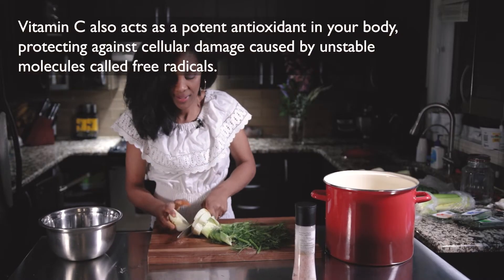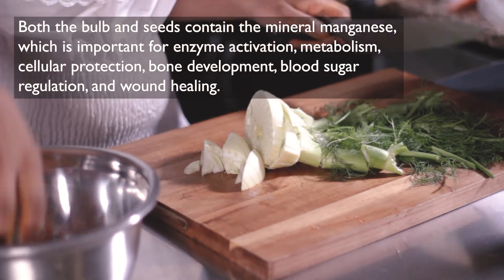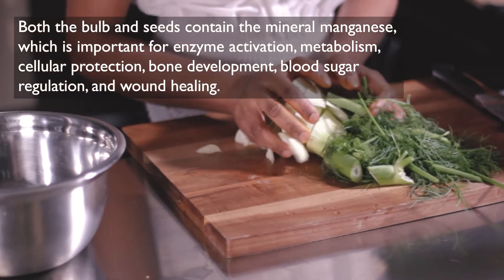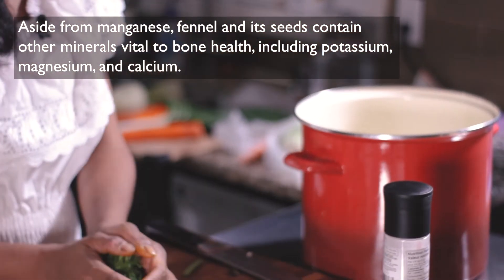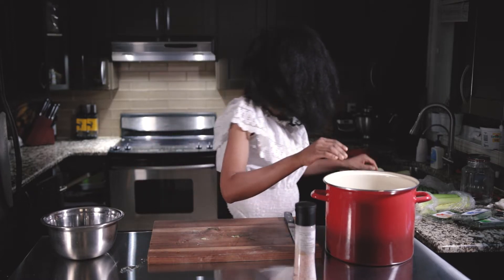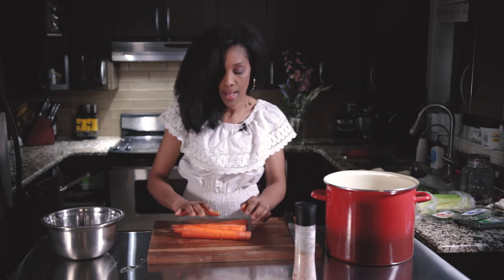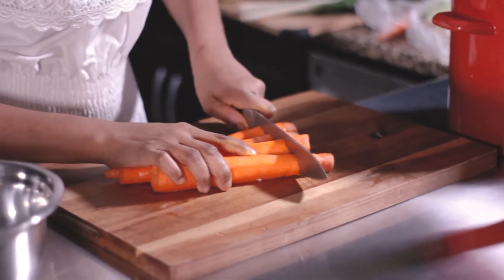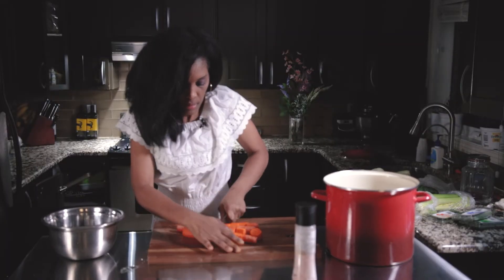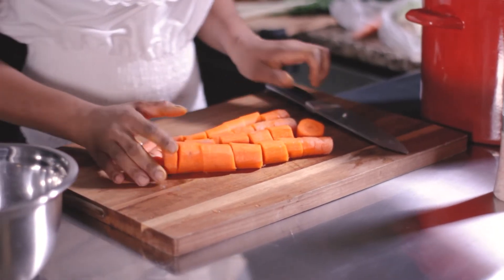Now we're going to cut the fennel. You just use all the parts — you don't need to throw any away. Just cut like that. It has a good smell and it's good for digestion. If you're pregnant and have just delivered a baby, it also helps you produce more milk — so it's good for mothers too. After the fennel, cut the carrots. Carrots are rich in vitamin A and beta-carotene. You can put four carrots or more depending on your kids' taste.